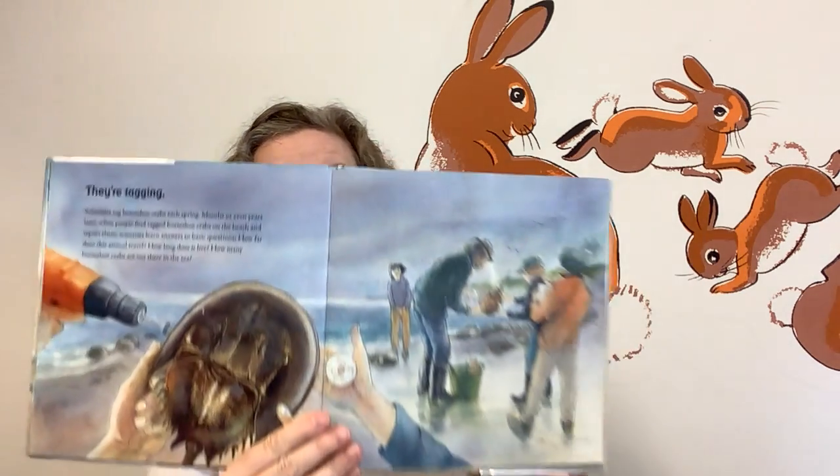They're tagging. Scientists tag horseshoe crabs each spring. Months or even years later, when people find tagged horseshoe crabs on the beach and report them, scientists learn answers to basic questions. How far does this animal travel? How long does it live? How many horseshoe crabs are there out in the sea?